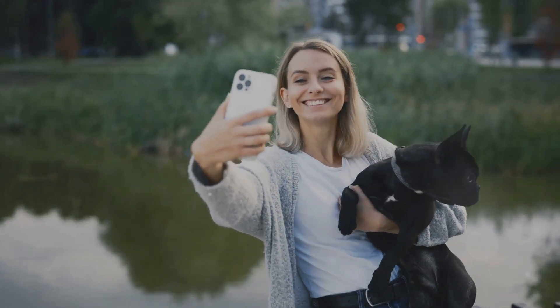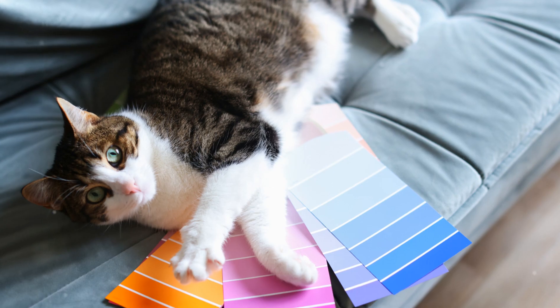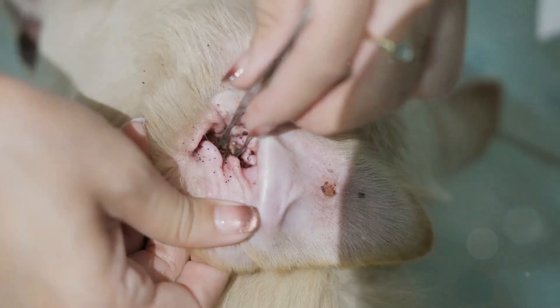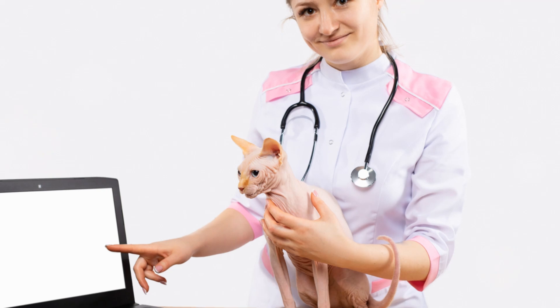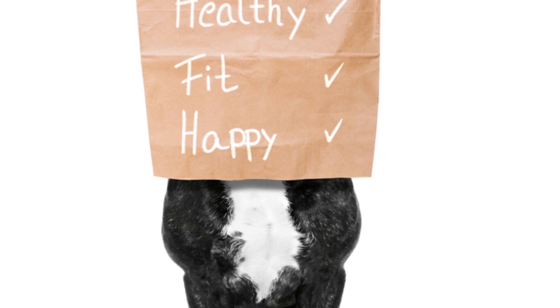But wait, there's more. The Whistle Go Explore isn't just about location tracking — it's also an activity monitor. Whether your pet is a couch potato or a bundle of energy, this device tracks all their daily activities, from walks to playtime and even rest periods. You'll get detailed insights into their exercise habits. Plus, you can set fitness goals tailored to their age, weight and breed. Keeping your pet active and healthy has never been easier.